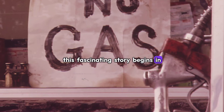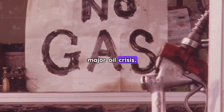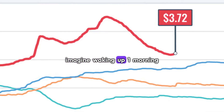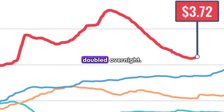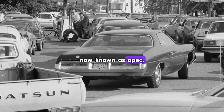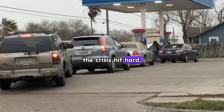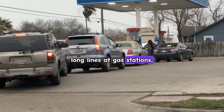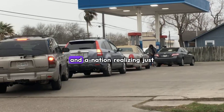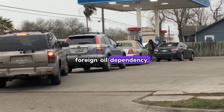This fascinating story begins in the 1970s, when the United States faced its first major oil crisis. Imagine waking up one morning to find gas prices had doubled overnight. That's exactly what happened when OPEC imposed an oil embargo on America. The crisis hit hard — long lines at gas stations, skyrocketing prices, and a nation realizing just how vulnerable it was to foreign oil dependency.